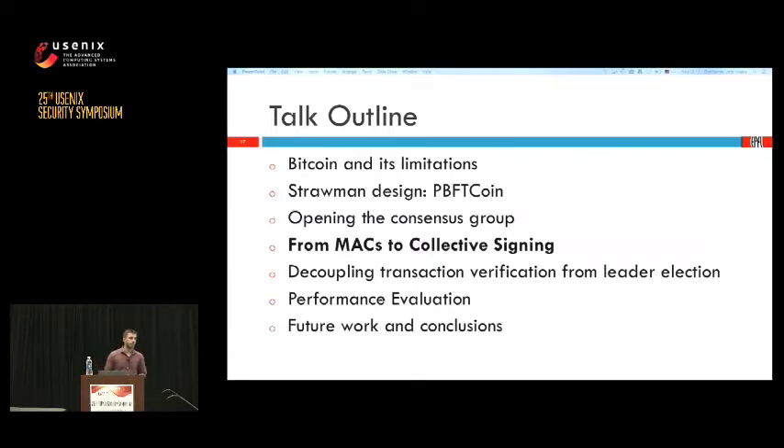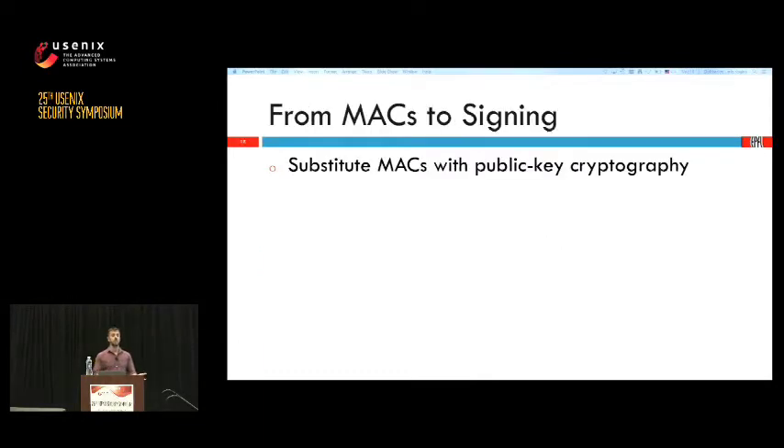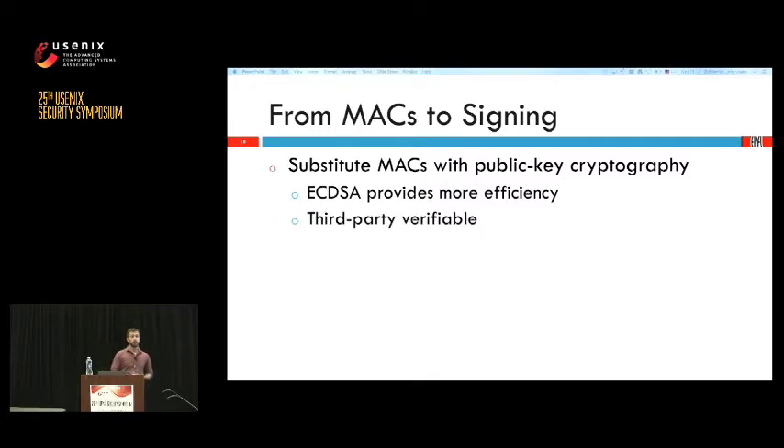Our next problem is scalability. We substitute MACs with collective signing, but the logical first step is digital signatures. Using elliptic curve cryptography, we get third-party verifiability — no longer needing predefined shared secrets. We can scale to hundreds of thousands of clients. The only thing needed is a way for clients to find miners' public keys, which the blockchain provides — miners add their public keys inside the blocks, and clients retrieve them from the blockchain. Digital signatures also enable scalable sparse communication patterns like ring or star topologies.